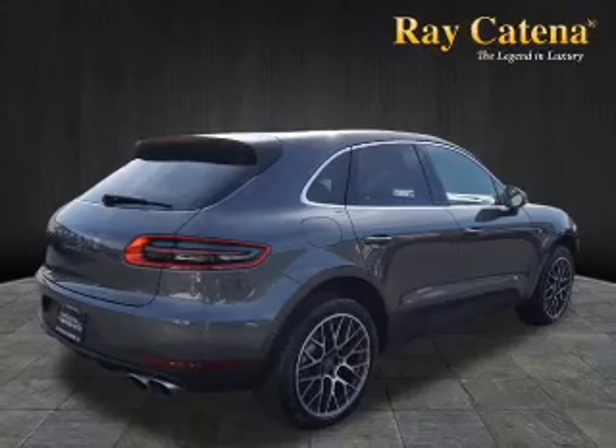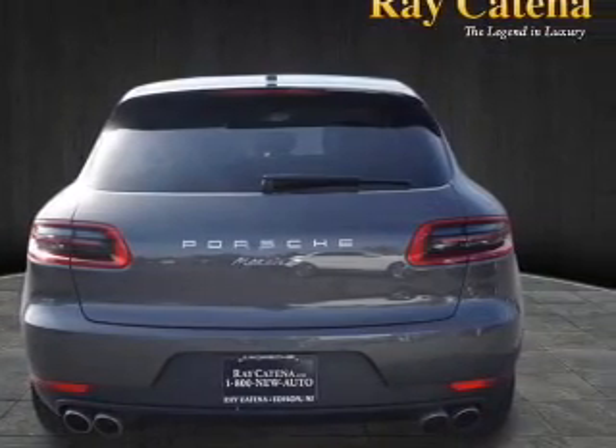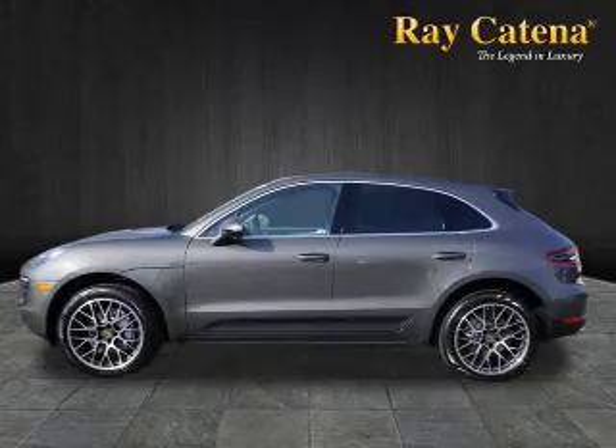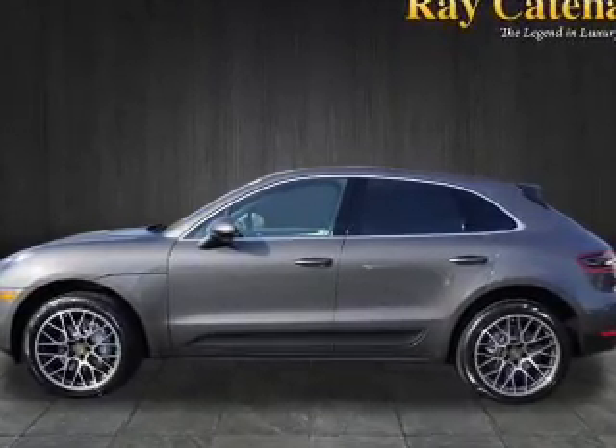Inside you'll find Bluetooth connectivity, digital radio, Sirius XM satellite radio, auxiliary input, steering wheel controls, a DVD system, automatic climate control, a backup camera, curtain head airbags, and front airbags.